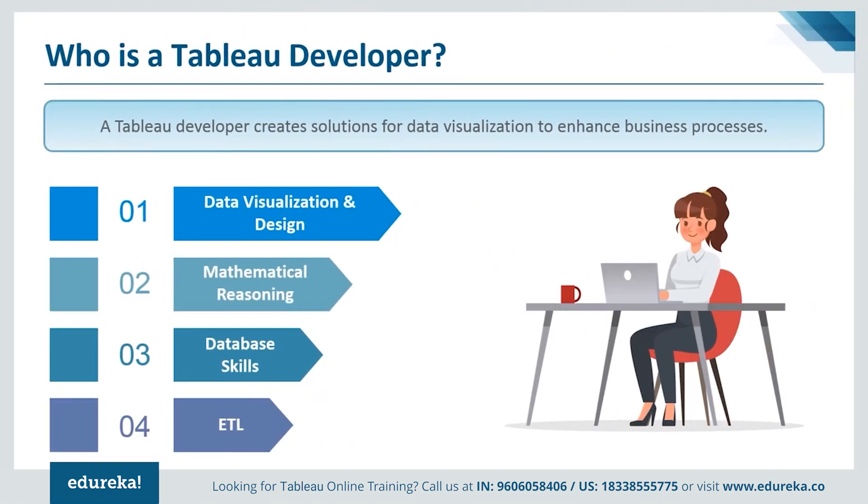The next logical question is: who is a Tableau developer? A Tableau developer creates solutions for data visualization to enhance the business processes. This job comprises various tasks such as working with developers, creating Tableau reports, creating BI visualizations, and participating in feedback sessions to improve systems. This job is perfect for people who work well as part of a team and who have problem-solving skills and can manage their time productively to meet deadlines.